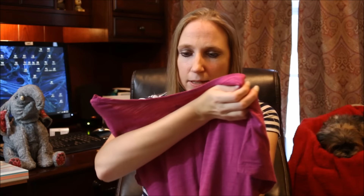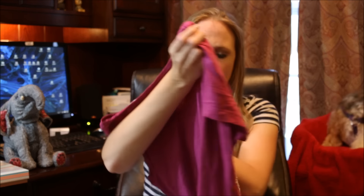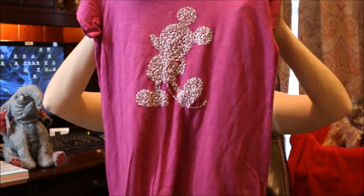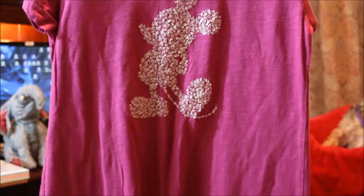The first one I got was this Disney shirt, and this is from the Disney Parks. It has a Mickey Mouse print on the front, and the whole Mickey Mouse silhouette is made up of sequins, so I thought that was cute for $1. I figured I would try that.